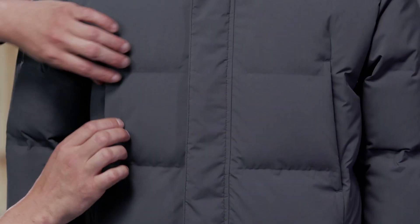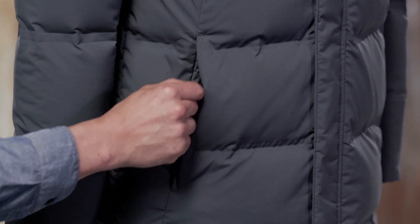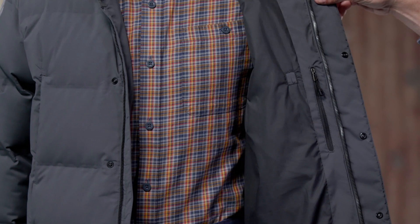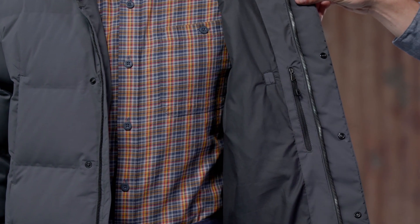The parka has two zippered chest pockets. On-seam hand warmer pockets with reverse coil DWR coated zippers are lined with ultra soft brush jersey for warmth, and a zippered security pocket inside the jacket accommodates headphones.